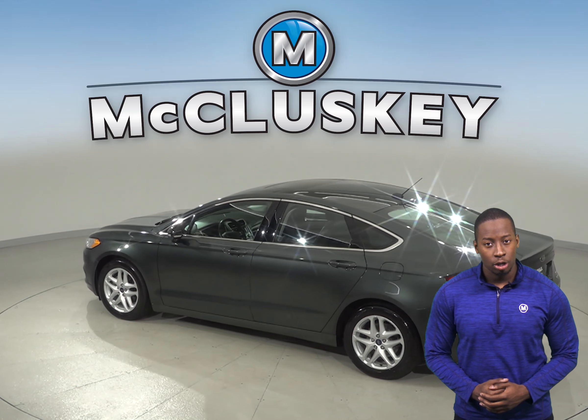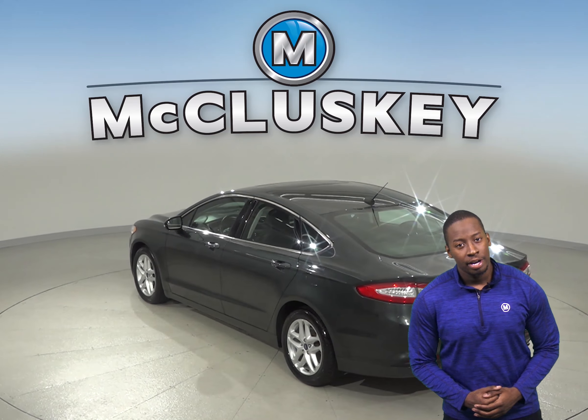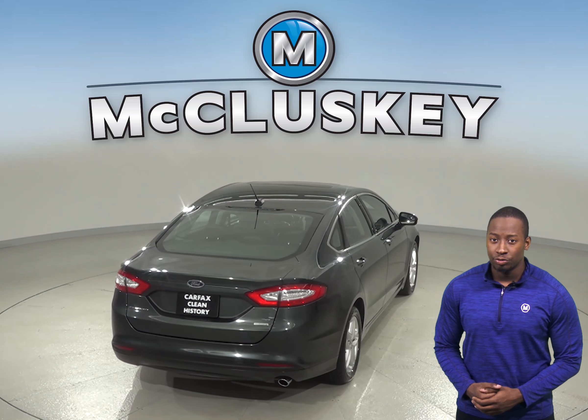There is a Sync communication system along with Sirius XM ready radio. There are also speed-sensitive wipers and electronic stability control.